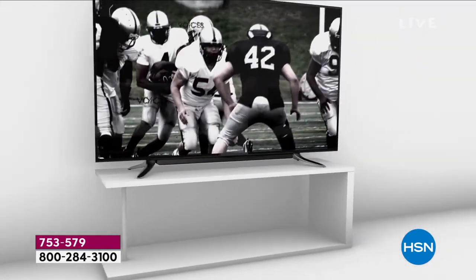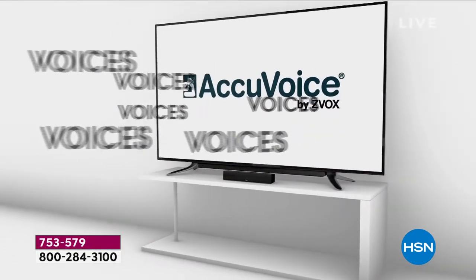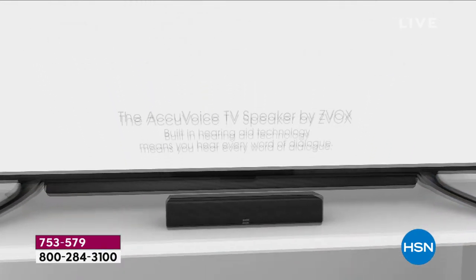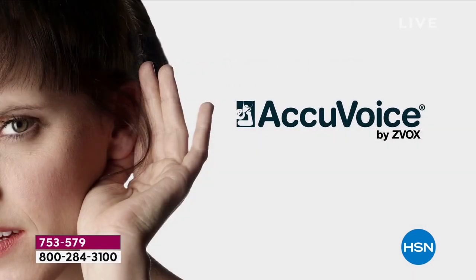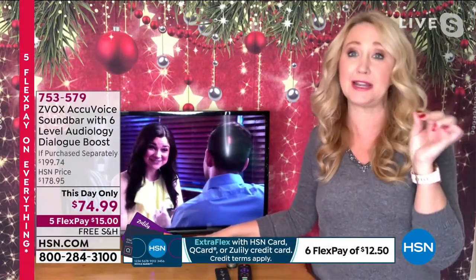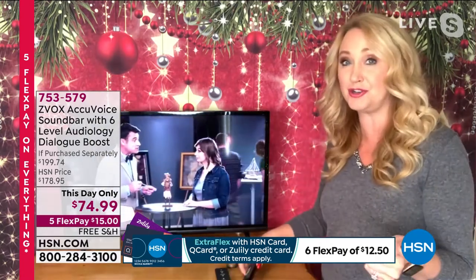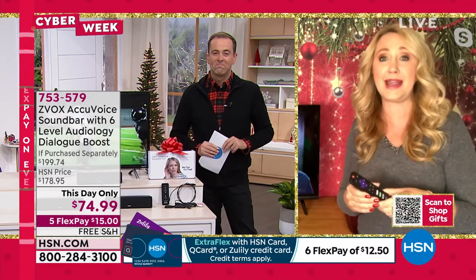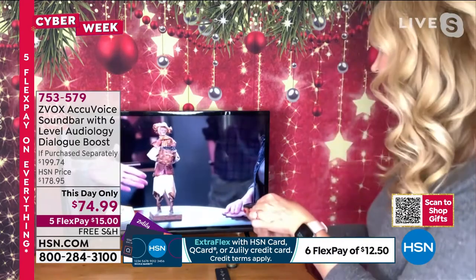You can lower the volume and listen more comfortably while hearing every single word clearly, with six levels of patented AccuVoice technology. I keep seeing knockoff brands, but ZVOX — Tom and his team basically invented the soundbar — and this is a fifth generation product, perfected over time. Get ZVOX if you need voice clarification. Here's a comparison: regular TV sound is dull and disappointing.